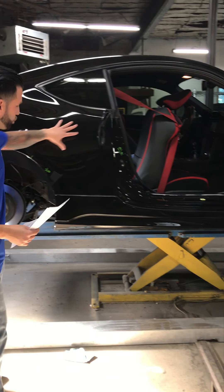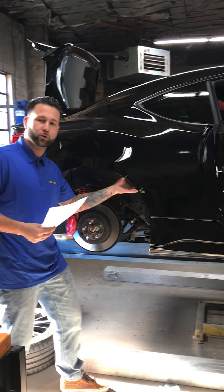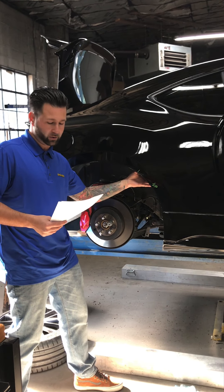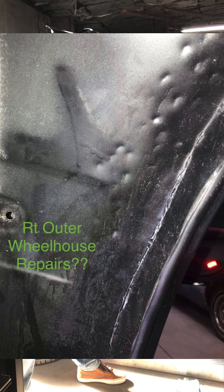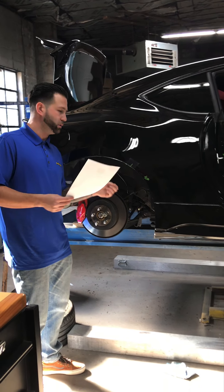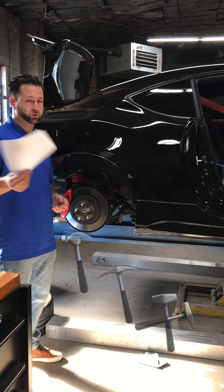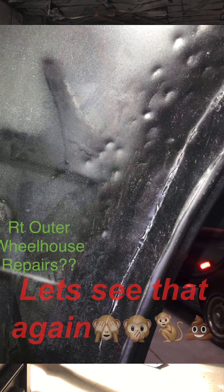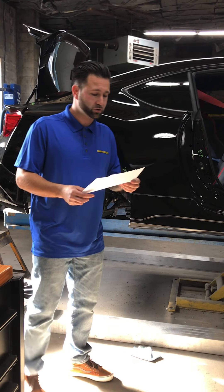This quarter panel was damaged in this area, so there are repairs to the outer wheelhouse on the underside. These repairs were very poorly done — there were no metal finishing techniques used at all. Looks like they just whacked it with a hammer. You'll see in the photos that they jeopardized the structural integrity of that panel. It's a safety issue.